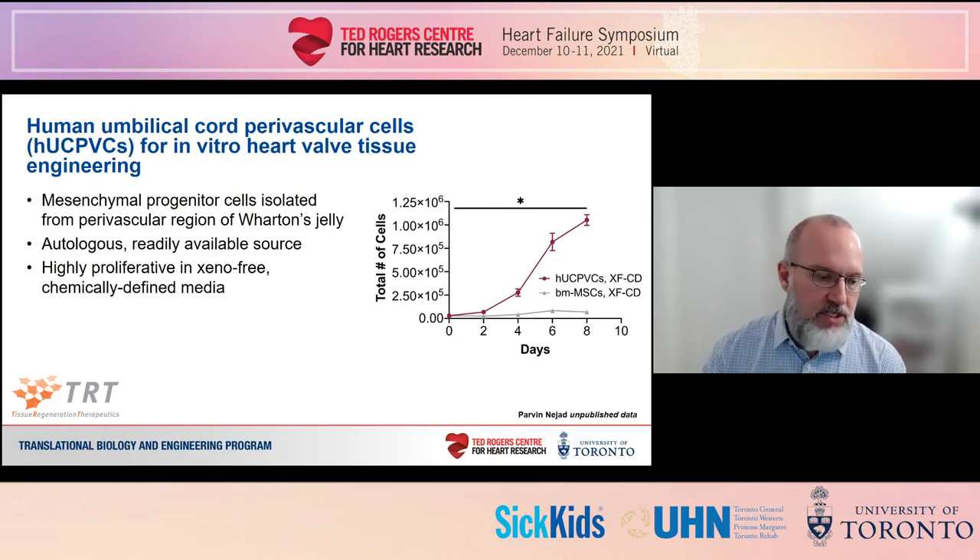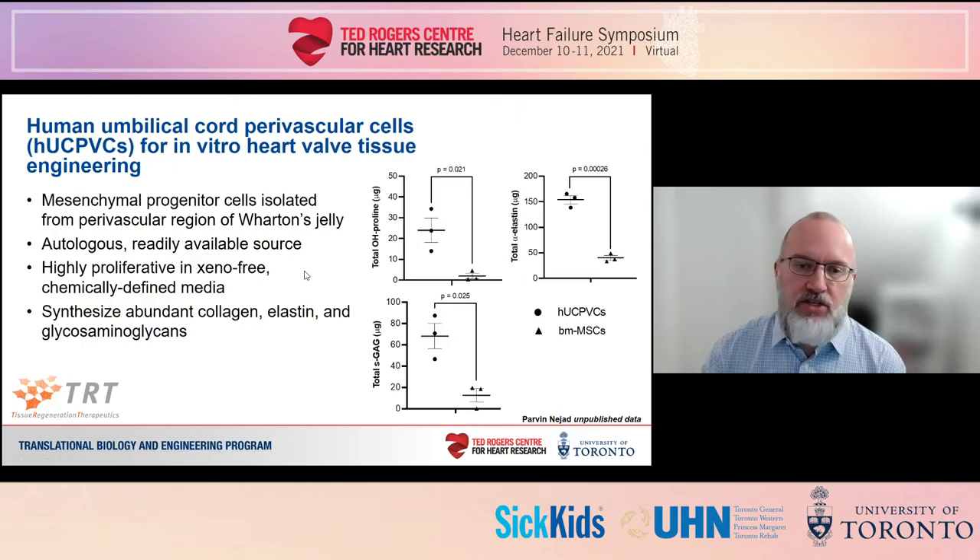Furthermore, HucPVCs synthesize lots of extracellular matrix — abundant amounts of the main structural components of valve tissue, including collagen, elastin, and glycosaminoglycans. Importantly, Shuka has shown that all of this can occur in chemically defined media that is free of animal products. This is challenging to do but is an important step for eventual clinical translation to humans.